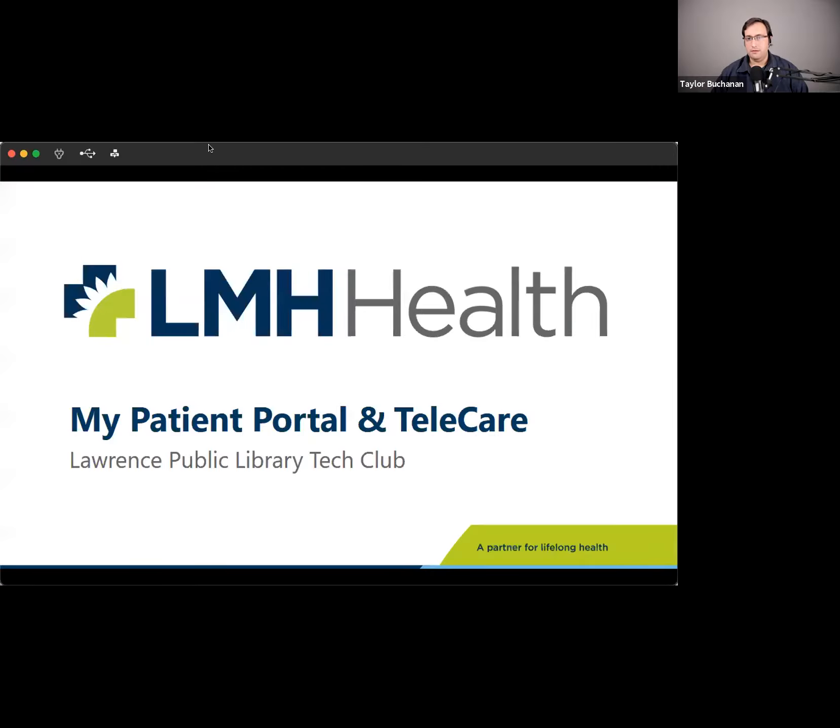I'm going to start to share some slides here. Hopefully everybody can see those okay. My name is Taylor Buchanan. I've been with LMH Health for 19 years, in the IT department for about 11 of those. I've spent the majority of my time in IT working with the electronic medical record, and I've been focused on the patient engagement side — how patients can access their own information and making that easier and more accessible.